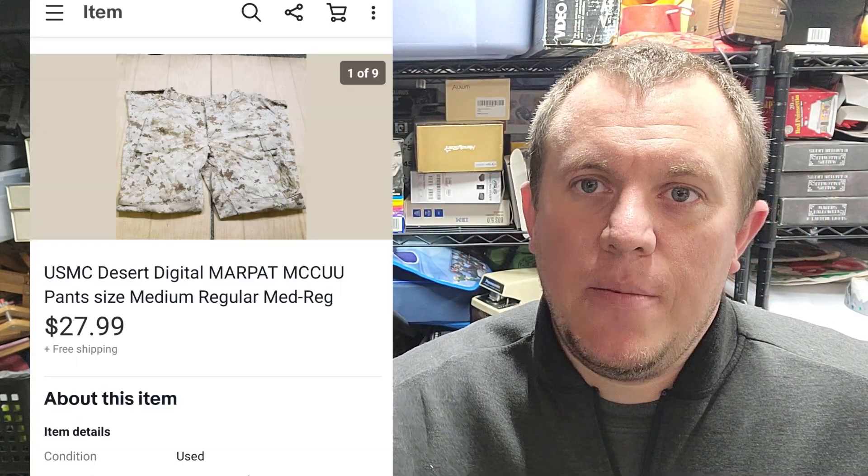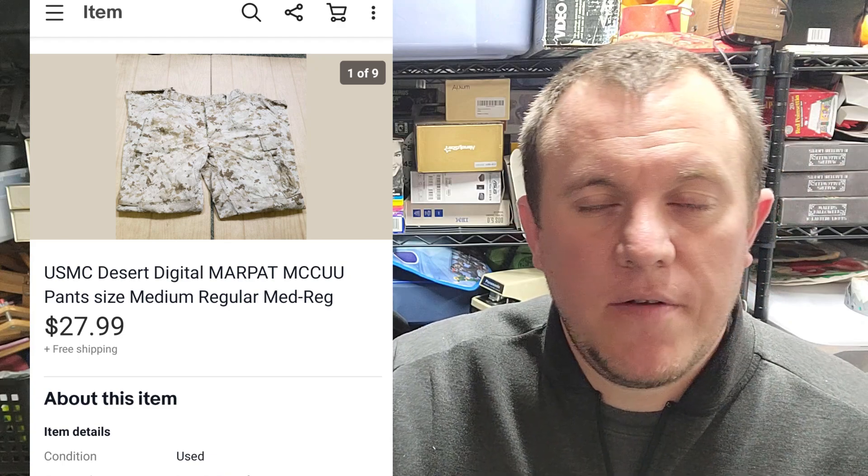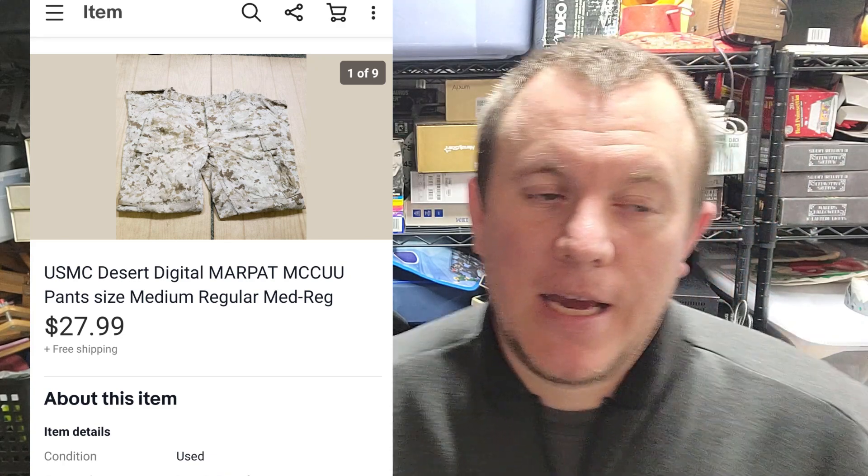Hey guys, one more little clip — I was grabbing some boxes and this just sold. It's actually a pair of military pants — the desert camo ones. These sold for $28 shipped, size medium regular. When it comes to camo stuff, the woodland stuff does the best for me. Pants seem to sell better than tops. Bigger sizes seem to sell better too — large or size large long in pants do a little better, sell for more money and quicker. Smaller sizes sit for a while and go for less. Look for bigger sizes, preferably pants, and woodland camo does best. $28 shipped on a padded flat rate is pretty good.